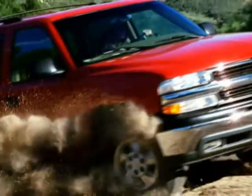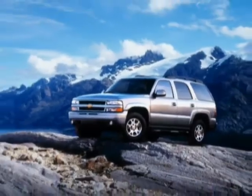The 2003 Chevy Tahoe, equipped with the power you'd expect in a tough Chevy truck.